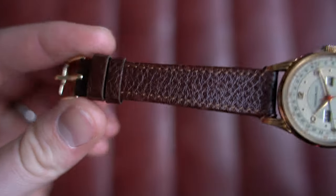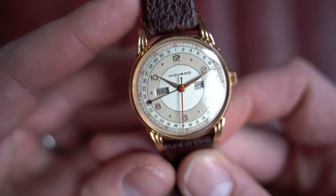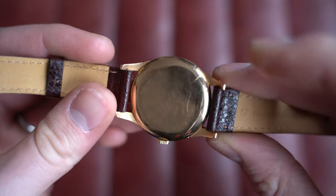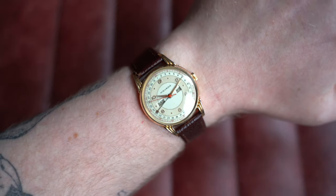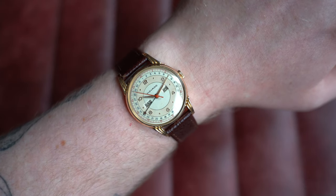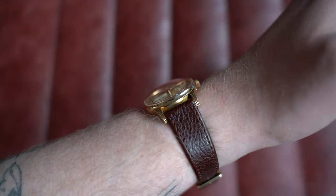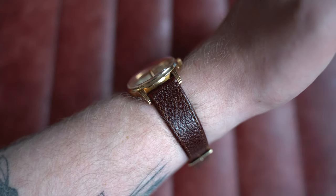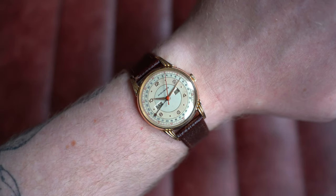Really beautiful example in wonderful condition — original dial, original hands. You're not going to find an example this good, in my opinion. On my seven-inch wrist, the proportions are beautiful. Dimensions: 34mm by 41.5mm look-to-look, only 10mm thick, so it wears incredibly low against the wrist, and 17mm on the lug. A little awkward for strap options, but we've paired it on the perfect strap. Go check it out on the website today.